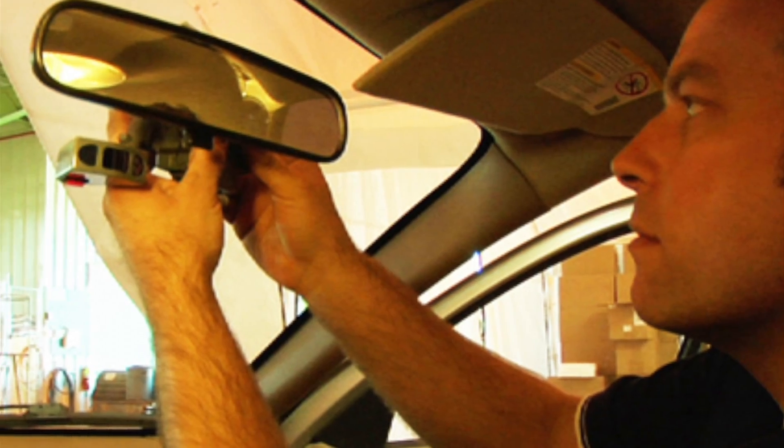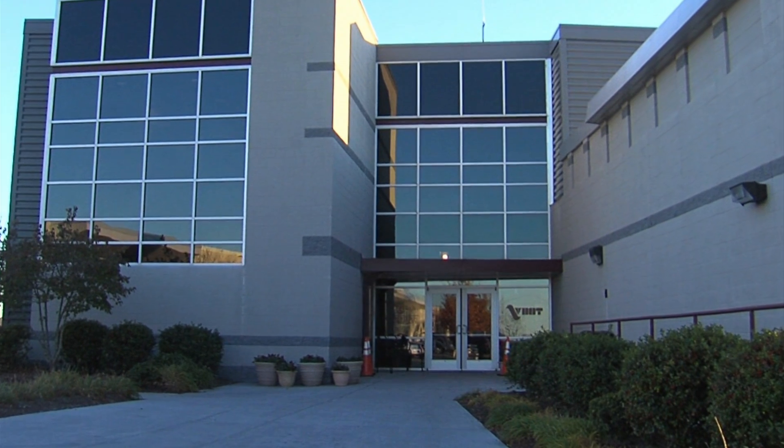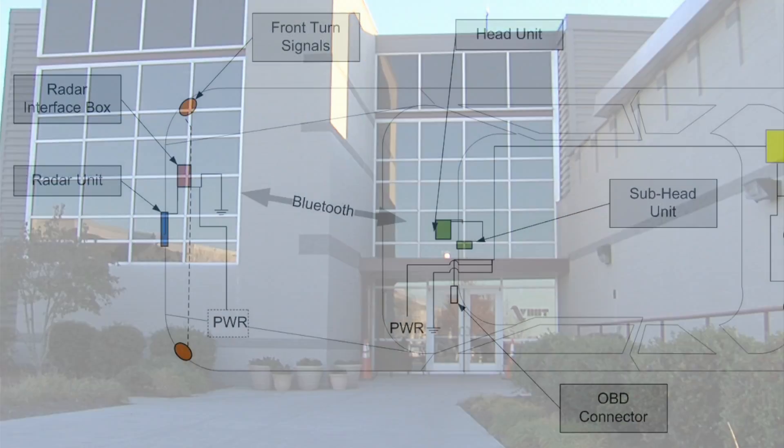We started the design for this project actually 14 years ago, but the intensive work started about five or six years ago. We have a whole team of contractors — Virginia Tech is the lead on managing the overall program.